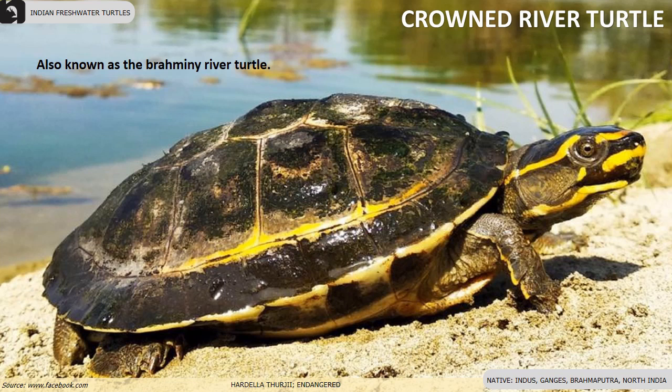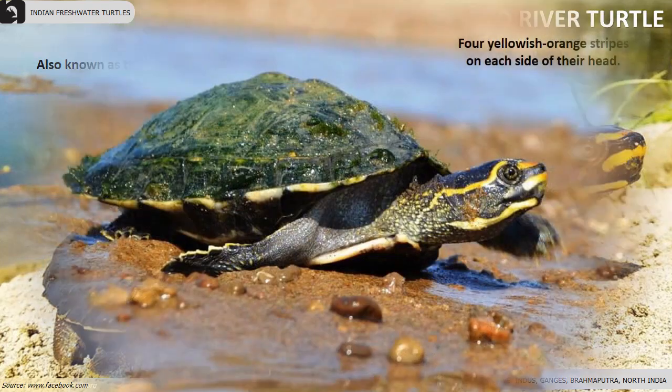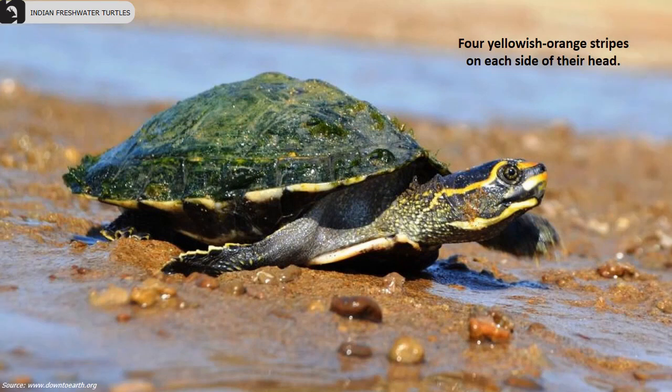Crowned river turtle, also known as the Brahmini river turtle, is an endangered freshwater turtle found in the Indus, Ganges, and Brahmaputra rivers of North India. They have four yellowish orange stripes on each side of the head.